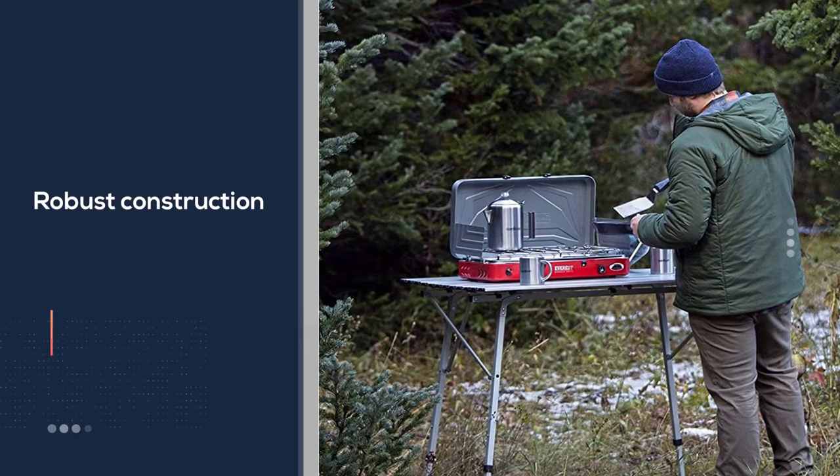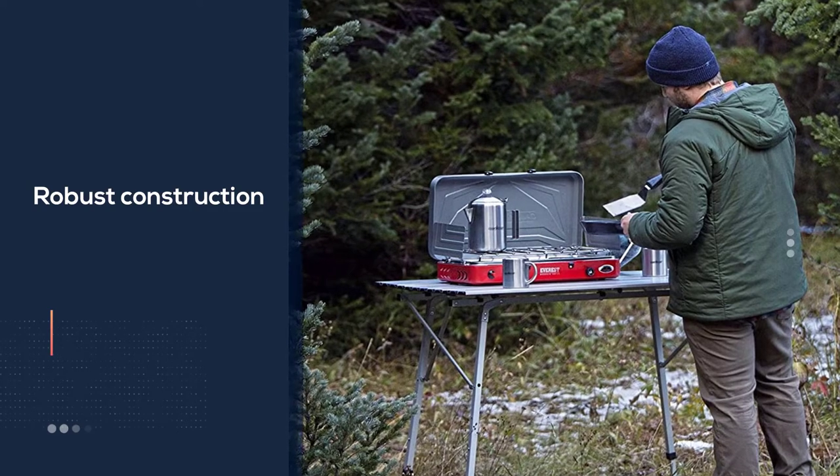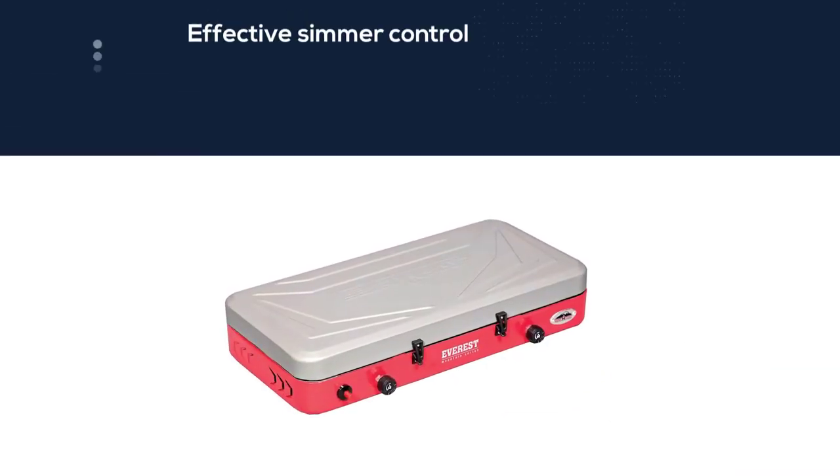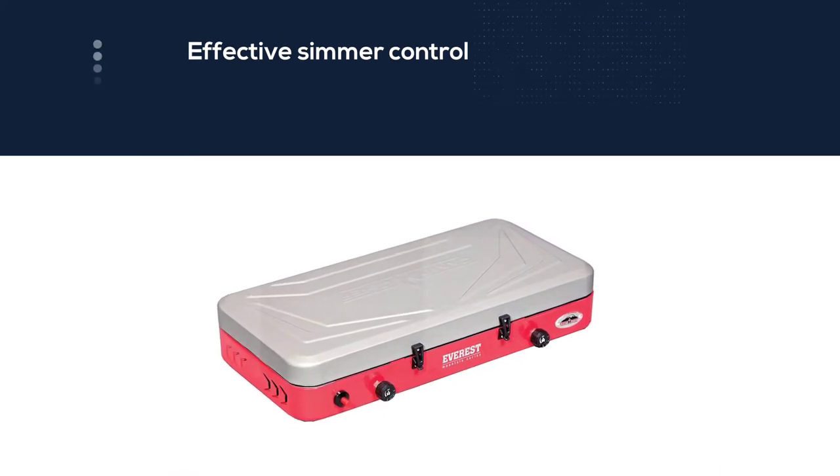A dead-heat competitor with the Standsport for best tabletop camping stove, the Everest is a little shorter on power but is also a fraction cheaper and comes with a more user-friendly ignition switch.